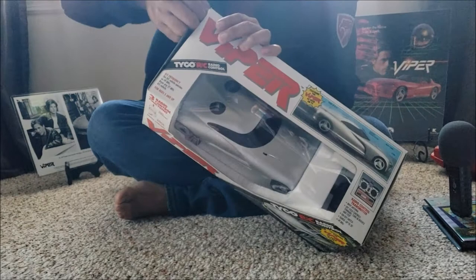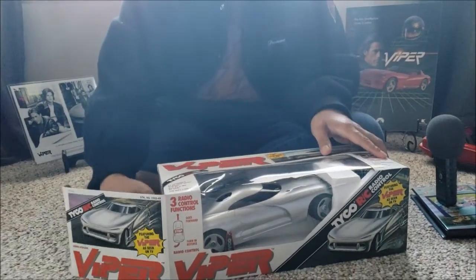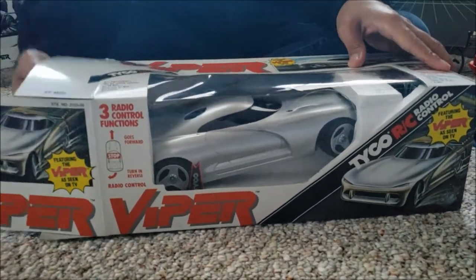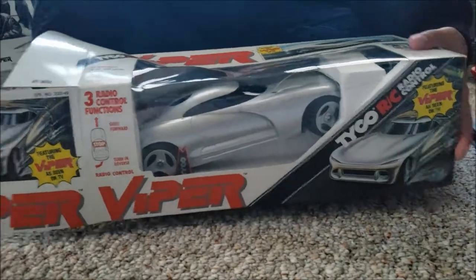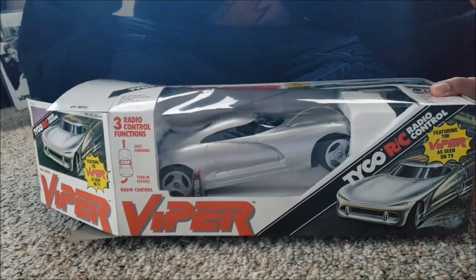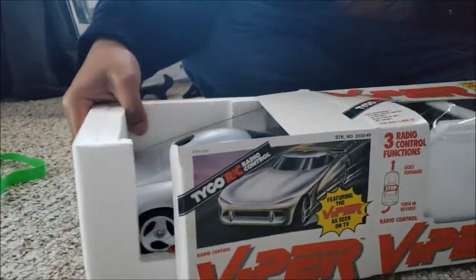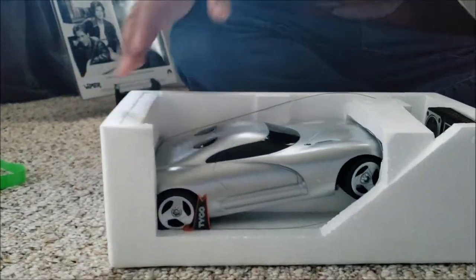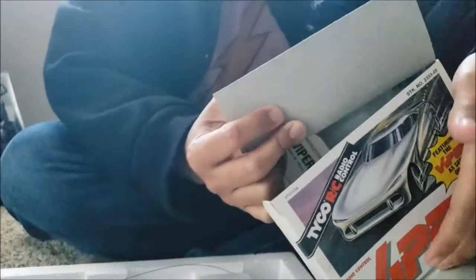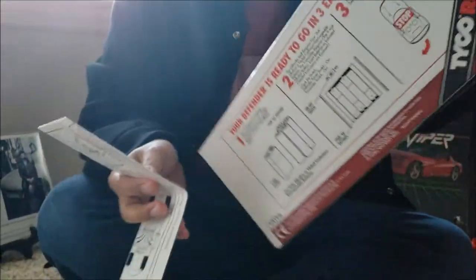I took the tape off — why is it still so hard to open? Look at that guys. For all of you who have never seen this before, prepare to salivate like there's no tomorrow. Salivate like they're canceling Viper — wait, you wouldn't salivate for that, you'd be really depressed. Let's take out the insides first before I get to the car — I don't want to spoil you guys.